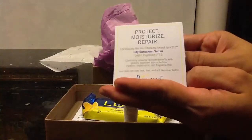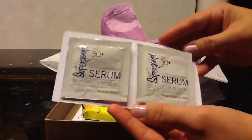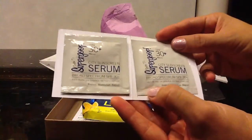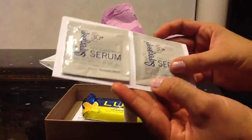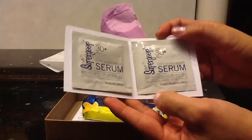This is the Protect Moisture Repair SuperGoop, and there are two samples of the SPF City Sunscreen Serum. This will be really nice — I'm always looking for anti-aging sunscreen and all of that good stuff.